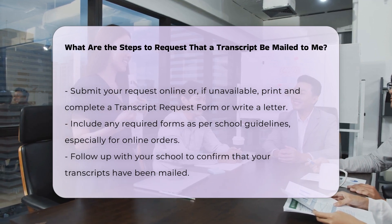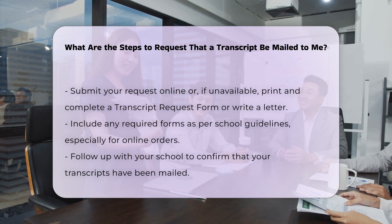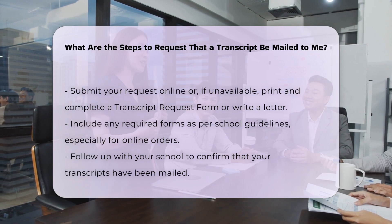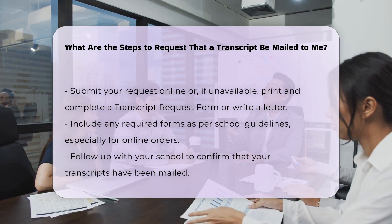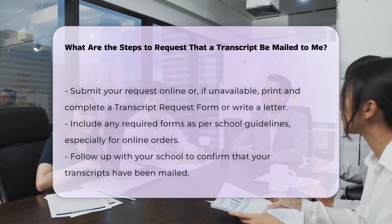Include any required forms. If you need to attach any forms to your transcript, ensure you follow the school's guidelines. For example, you might need to upload additional forms when placing your order online.